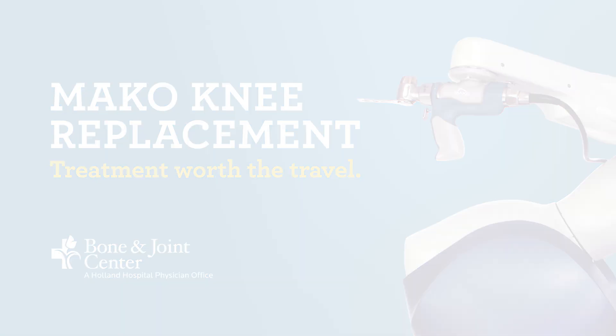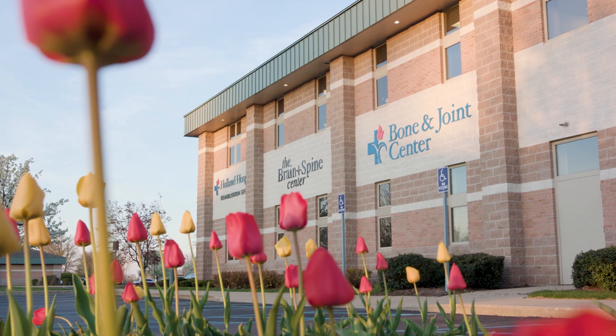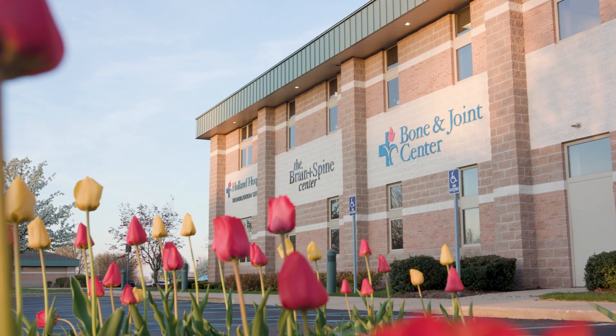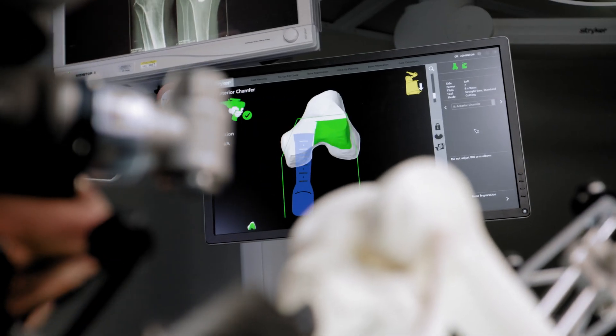Patients searching for better outcomes in total and partial knee replacement now have access to advanced procedures at the Bone and Joint Center in Holland, Michigan. The new Mako robotic arm assisted technology enables Dr. Derek Johnson to pinpoint patient-specific implant insertion to within a half a degree prior to even entering the operating room.